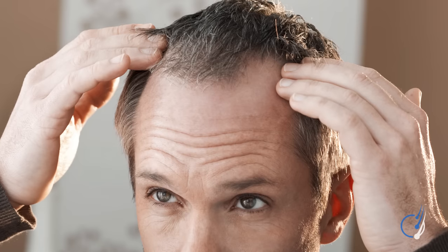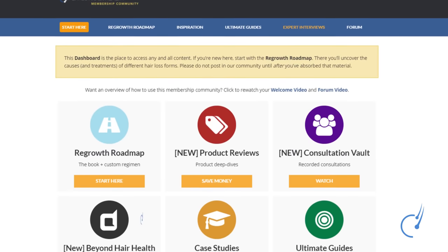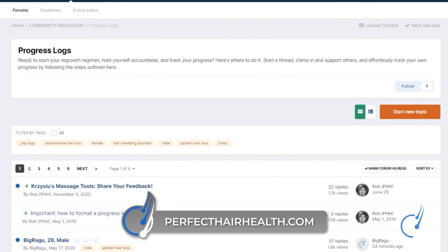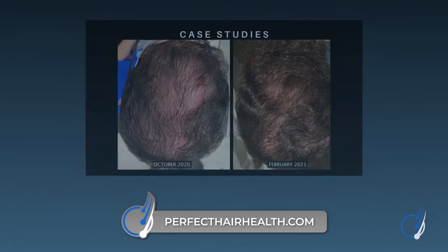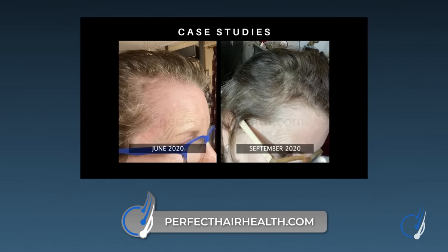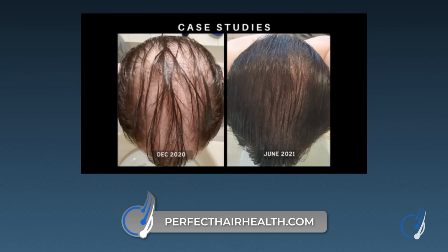Before we go, if you're fighting hair loss and want to begin a path toward hair regrowth, check out our membership community, where we create tailored regrowth regimens built around somebody's needs and preferences. This hyper-personalized approach allows us to achieve results — even without prescription drugs. Stick around next week as we dive into a beginner's guide to fighting hair loss, the nuances of the DHT–pattern hair loss connection, and mechanisms you can target to improve hair loss outside of DHT. Click the link to subscribe for future updates, and if you have any questions, reach out in the comments. Thank you.